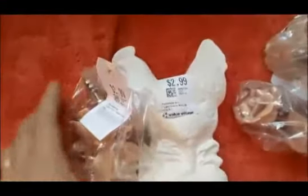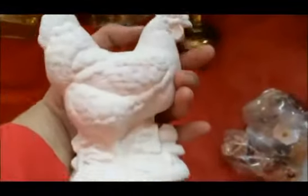I got this cute little white rooster. I have a lot of colored ones but I think I'll probably just leave him white just for fun — $3.00 at Value Village.